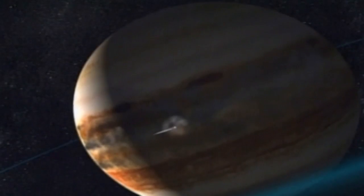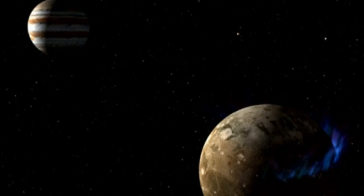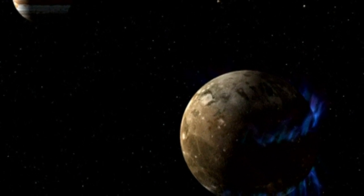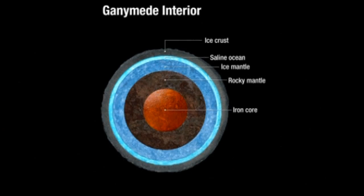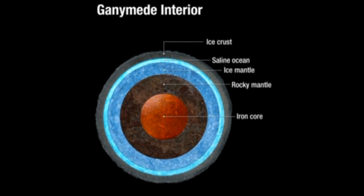The Hubble is a telescope that orbits Earth, but because of these impressive gravitational tests, it can be used to study the interior of planets far off in the distance. The news on Ganymede comes just a day after the announcement that one of Saturn's moons may have hydrothermal activity in its subsurface ocean, a phenomenon that could allow it to support life.